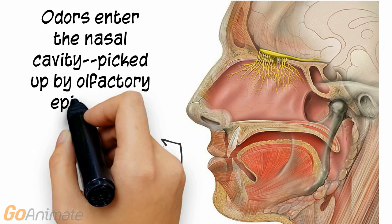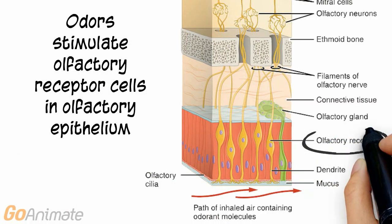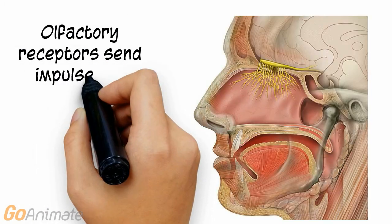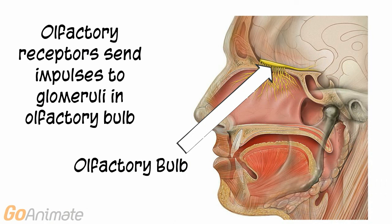Odors enter the nasal cavity and are picked up by the olfactory epithelium. The olfactory epithelium contains chemoreceptors called olfactory receptor cells. The olfactory receptors respond to changes in chemical concentrations of different odors in the air and generate impulses that are sent to the olfactory bulbs via glomeruli.